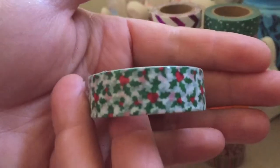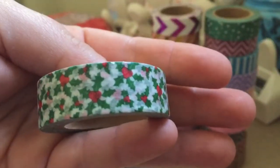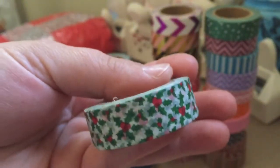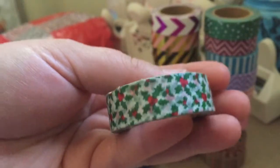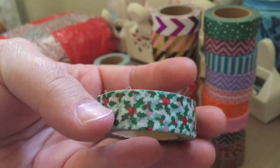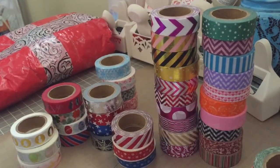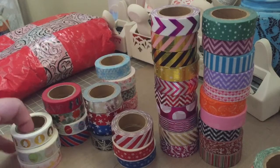I also got two of this one — this is the holly and berries. Holly and berries is one of my favorite things about Christmas time, so I had to get two of those. The rest of these I just got one of each.